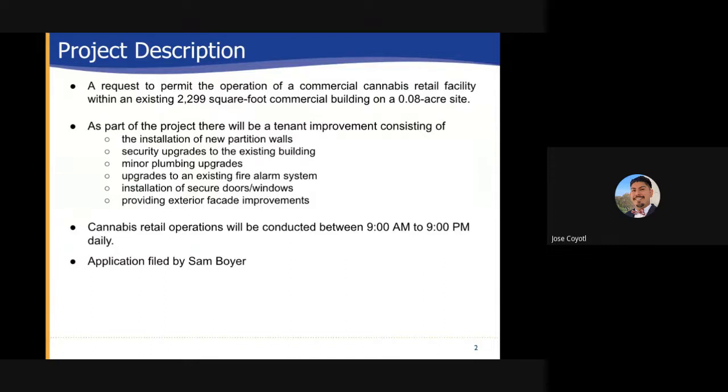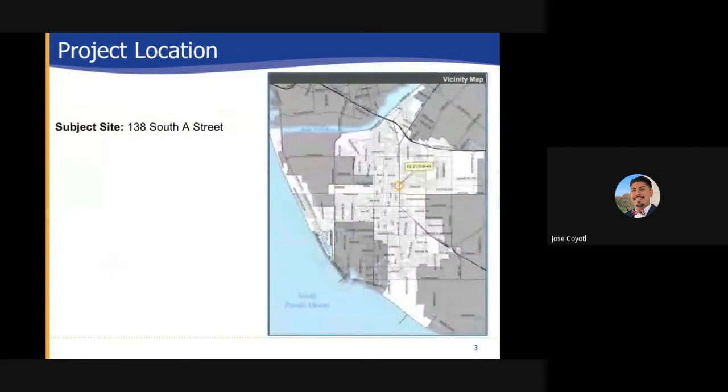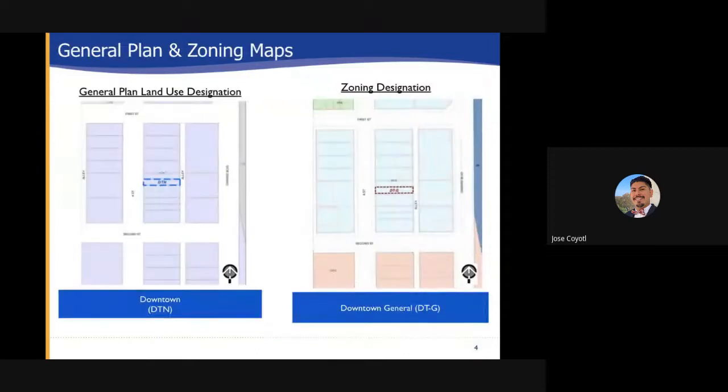The application was filed by SAMBOY. Project Location: The subject site will be located at 138 South A Street. From this slide you can see the vicinity map. This will be at the heart of the city in the center of downtown where the project is being proposed. This slide's general and zoning maps outline the designations of the site. The general plan land use designation is downtown DTN while the zoning designation is downtown general DT-G.